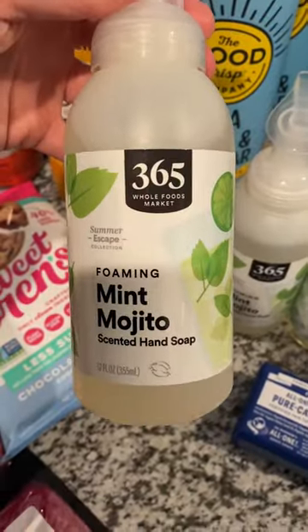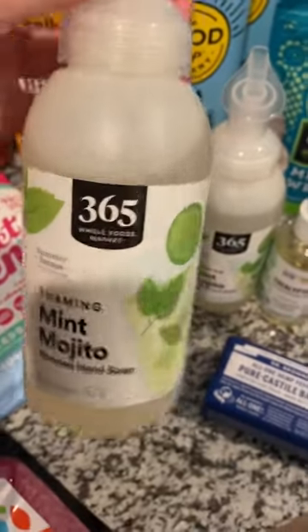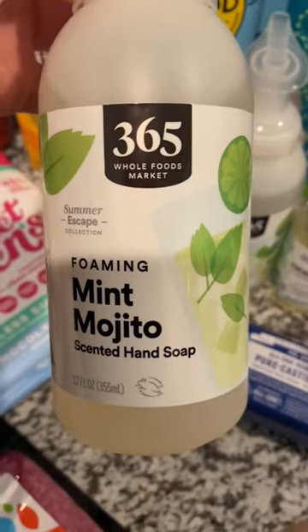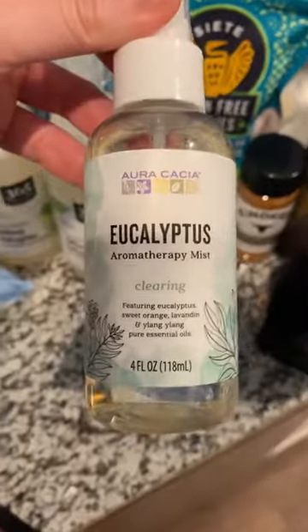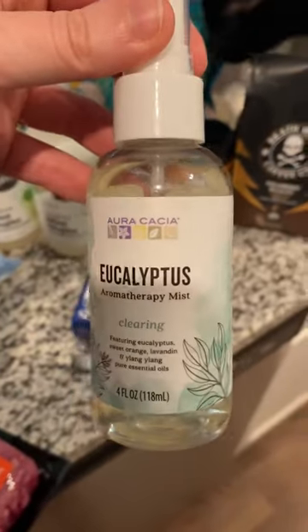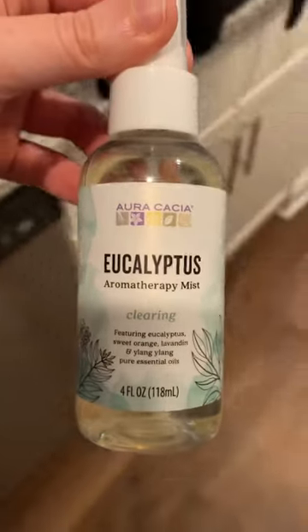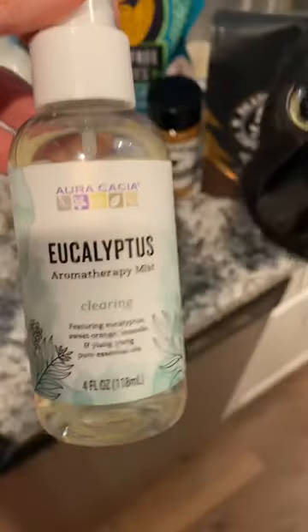Got some mint mojito hand soap. Usually I don't get scented stuff, but we got to treat ourselves here and there. Mint mojito sounded amazing. Also got some eucalyptus aromatherapy clearing mist for the room. Having cats sometimes it's difficult — you can smell the litter box sometimes, but this is good to just clear away impurities.